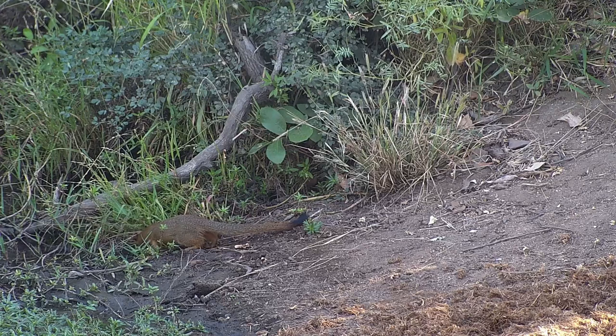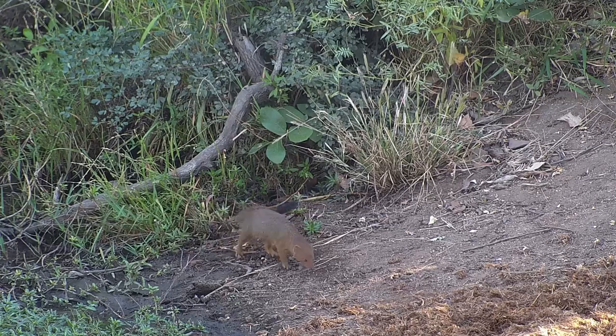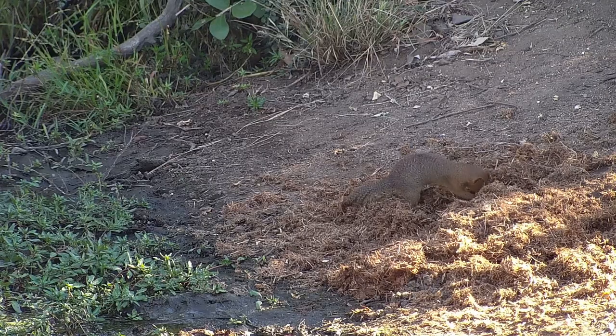Though there's a lot of colour variation in the species, slender mongoose are most easily identified by their long bodies and black-tipped tails. They are cautious little carnivores, feeding on anything they can get their claws on, including snakes, but the majority of their diet is made up of small arthropods.